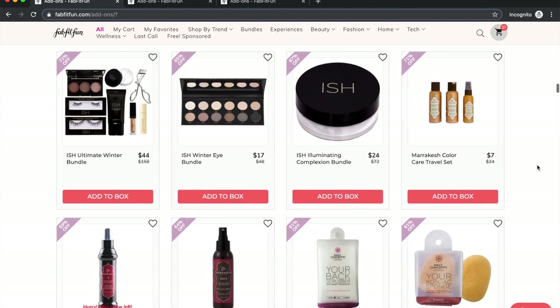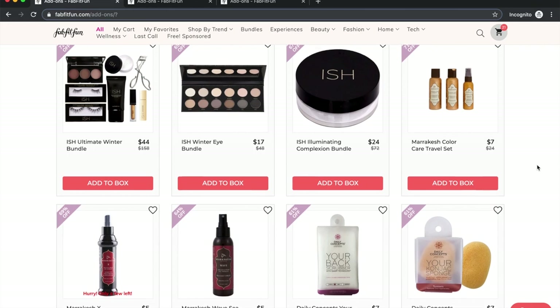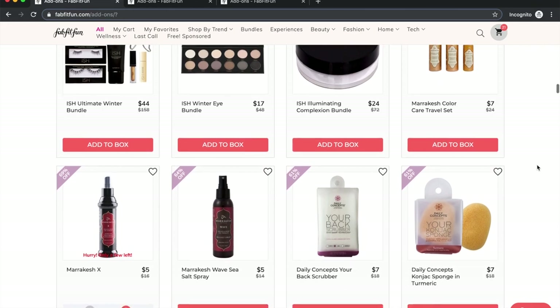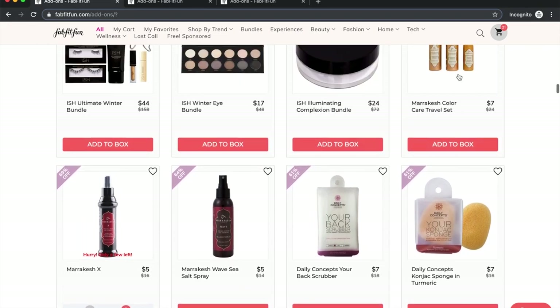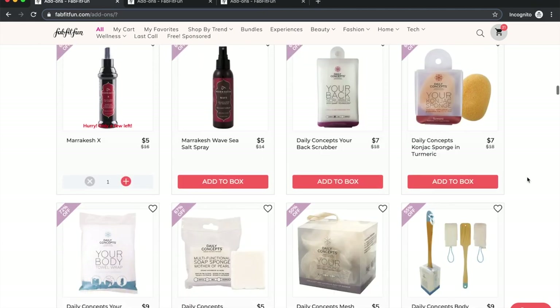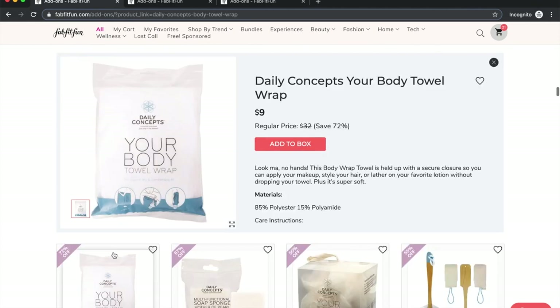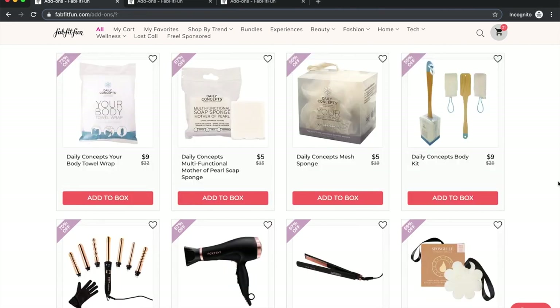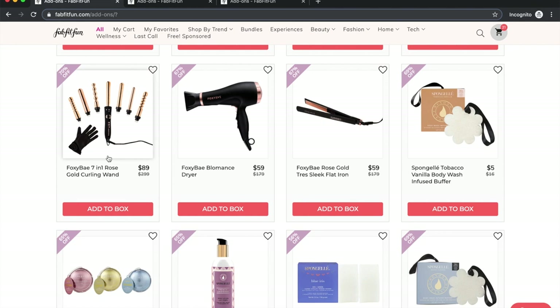One or two people have said one ISH product worked well for them, but for the most part people say the makeup line is pretty terrible. The Marrakesh products are good — I've only used the one in my cart, the hair oil. Daily Concept towel wraps are fun — I have a dear friend who loves their body wrap, the one that buttons across the top so you don't have to worry about it falling.